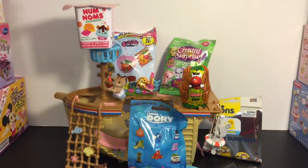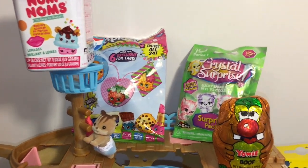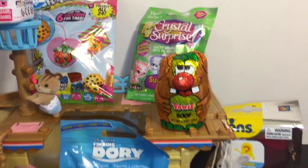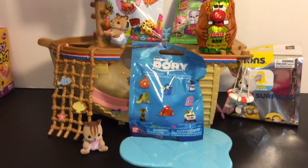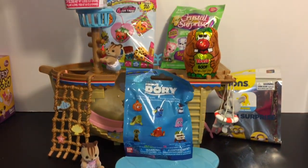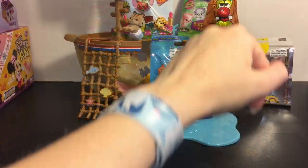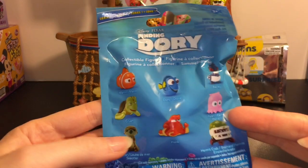Ahoy mates and welcome to another episode of my Blind Bag Adventure Ship! Today we have some cute surprise toys to open: Num Noms, Shopkins, Crystal Surprise, Minions, a Yowie egg, and Finding Dory. I've got my whale shark slap band so we're ready to go — let's start with the Finding Dory blind bag.